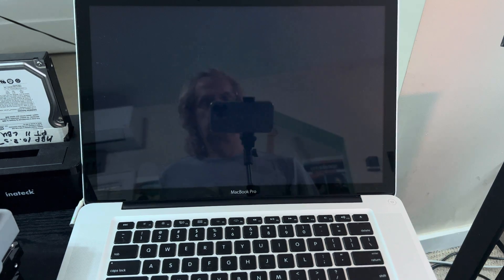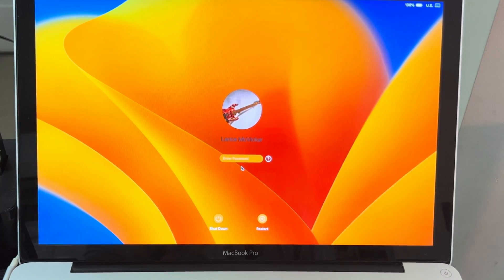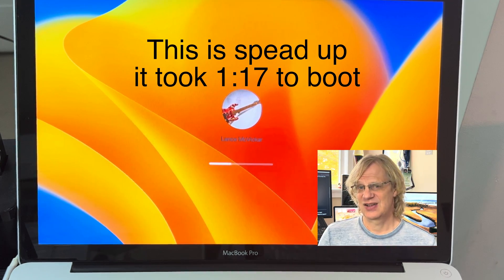Then immediately you get the login screen asking you for your user password, so you type in your password like you normally would, then the computer boots. That's totally different than the usual boot sequence where you usually hit the power button, it boots up, then it asks you for your login.